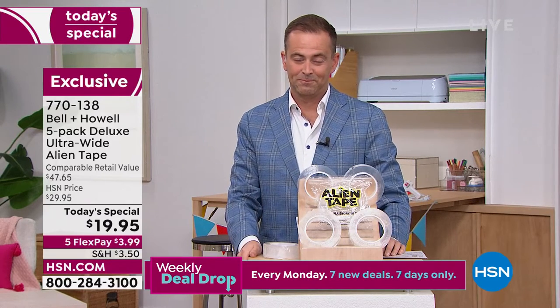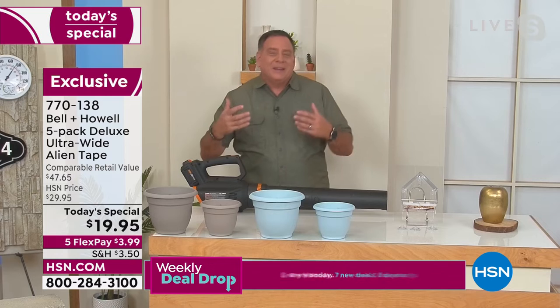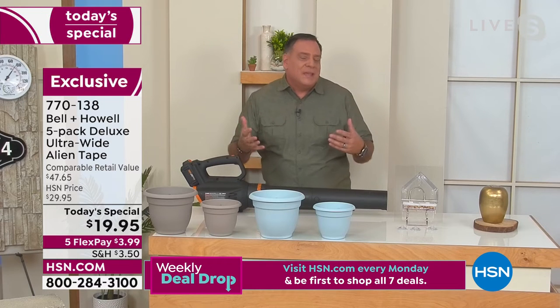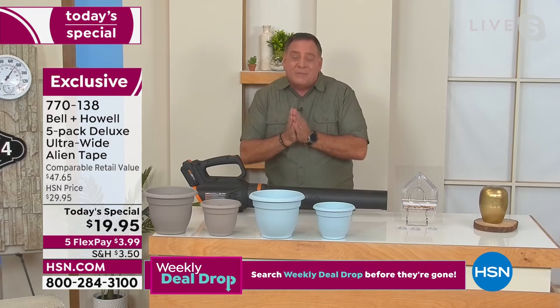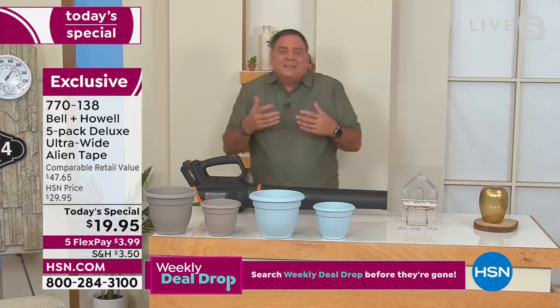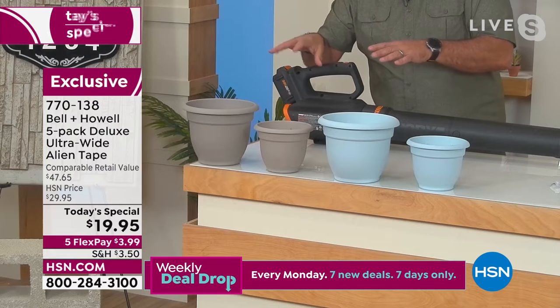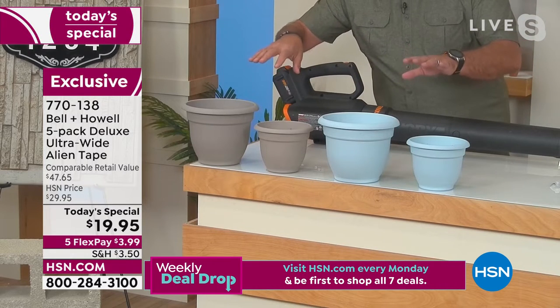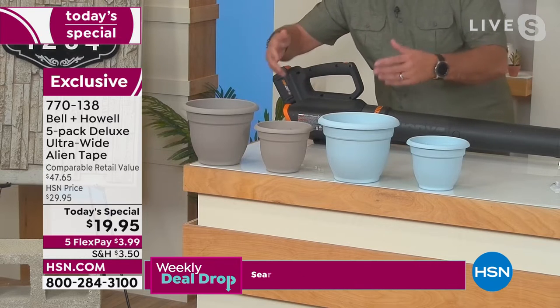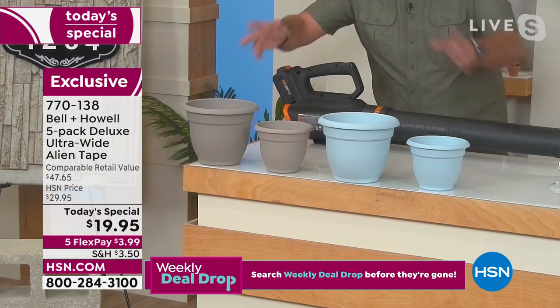Once you get Alien Tape home and start working with it, your mind starts spinning — you think about all the things you can do. Here's a great example a customer gave me: they put it on the bottom of flower pots so when they're outside in the wind on a railing or table, they don't blow over, and it doesn't ruin their beautiful foliage.